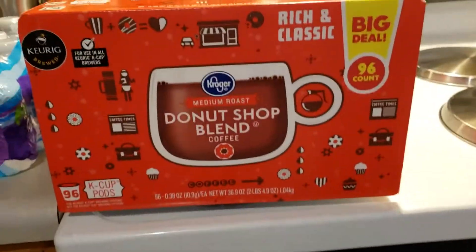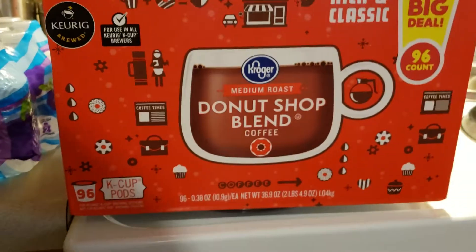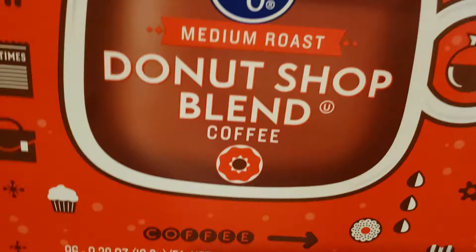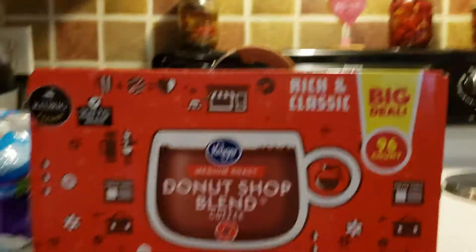Alright guys, we have a special guest — my little mama is here and she's gonna do this Kroger haul for you guys. We have Donut Shop coffee — it's a big deal, 96 count.